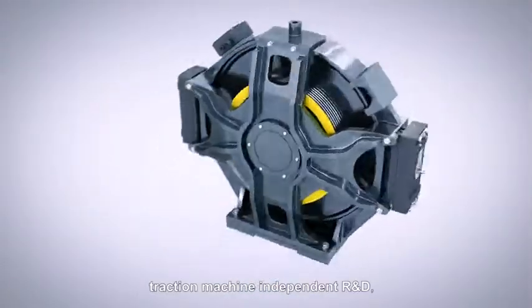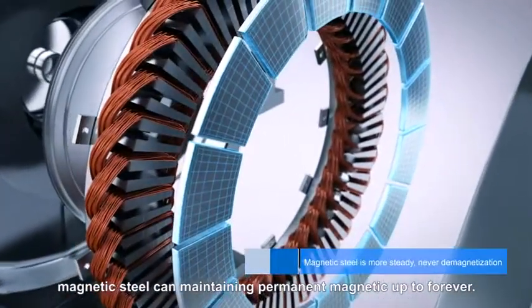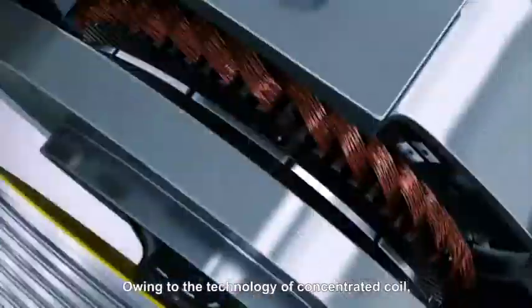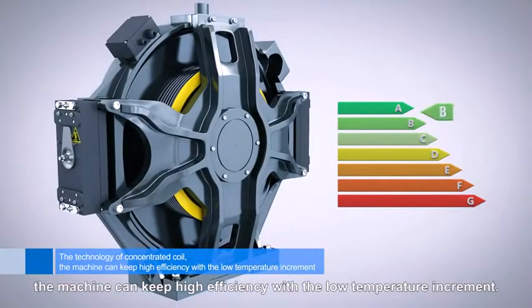Traction Machine, independent R&D, independent production. Magnetic steel can maintain permanent magnetism up to forever. Owing to the technology of concentrated coil, the machine can keep high efficiency with low temperature increment.